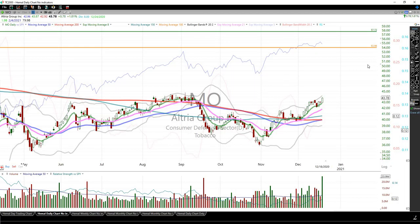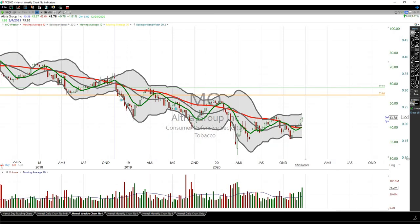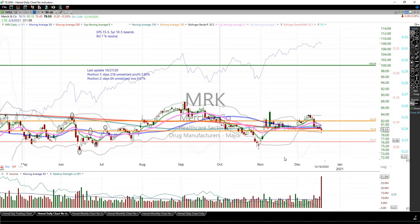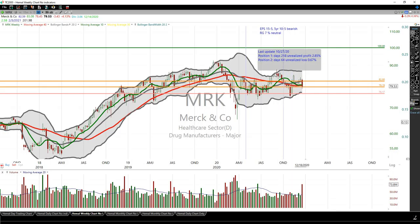MO (Altria) — nothing to do here, a long way from my cost basis. But this has definitely changed in character. Let's see if it is able to sustain the move upwards. I don't like how it is acting — I'll definitely divest if it continues the downward trend. On the weekly chart it is actually starting a new downtrend channel, and its growth is going to slow down going into 2021.